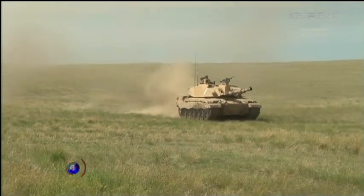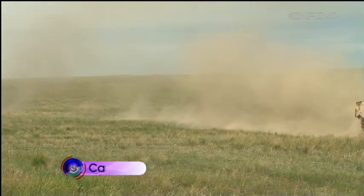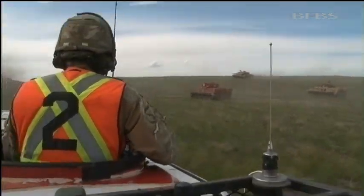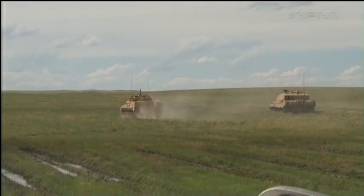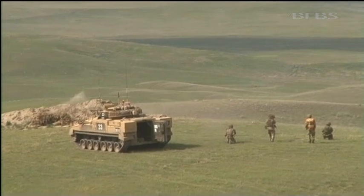The Challenger 2, the British Army's main battle tank, advances looking for enemy positions. Leading the Warrior armoured vehicles of 5th Battalion the Rifles, the Queen's Royal Hussars use their tanks to hit heavy armoured targets before the infantry troops dismount to destroy the enemy close up.